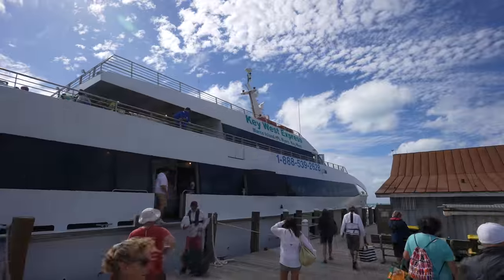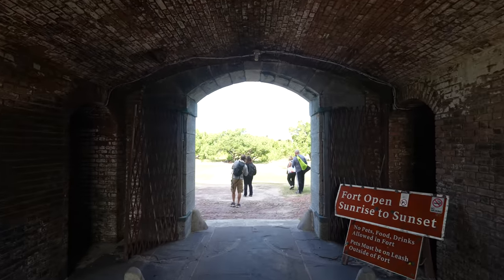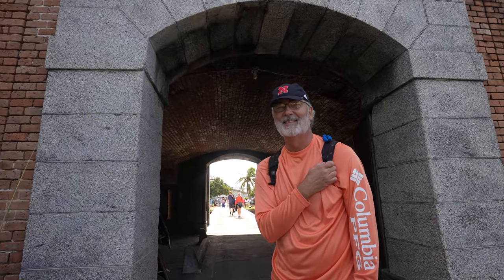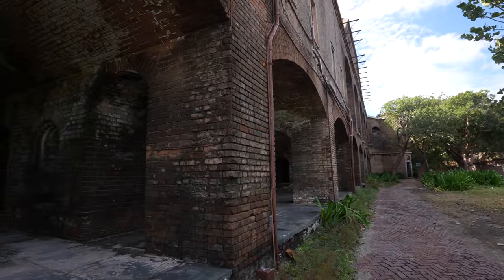We arrived at the fort at around 10:30 and we had until 3 o'clock to explore. There was a tour you could go on or you could just explore everything on your own. We opted to explore on our own and headed into the fort first. When you originally board the boat they give you a link to a PDF that gives you tons of history on the island. You can take this and the map with you when you're exploring, which helps you to understand what you're looking at.